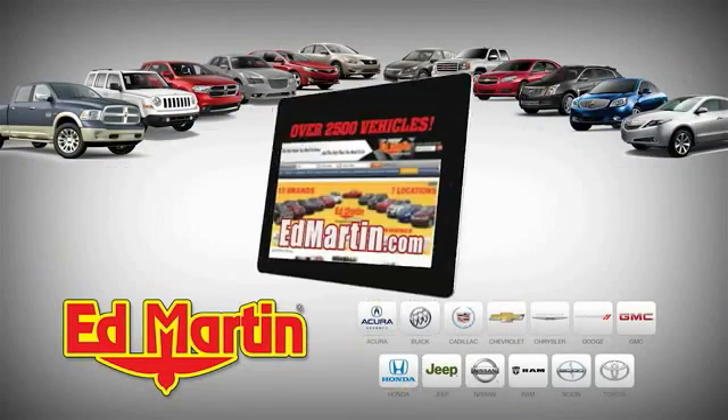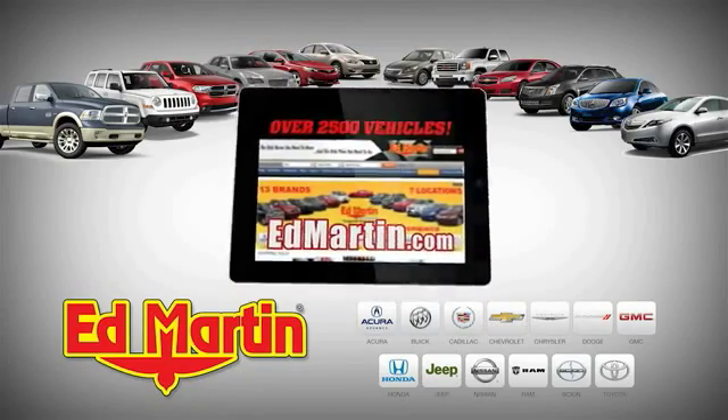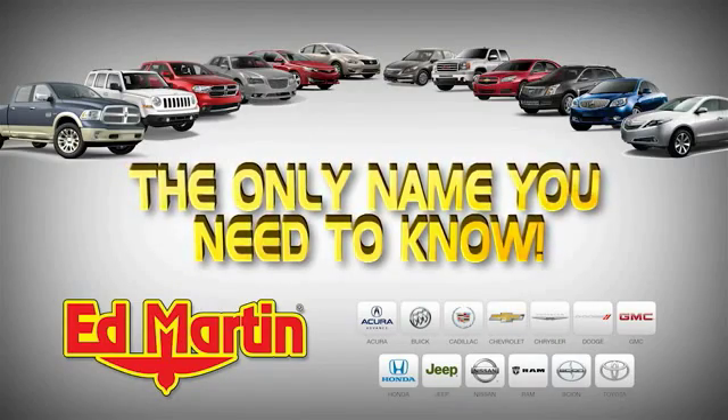7 locations. 13 brands. Over 2,500 new and used vehicles online at EdMartin.com. Ed Martin is the only name you need to know.